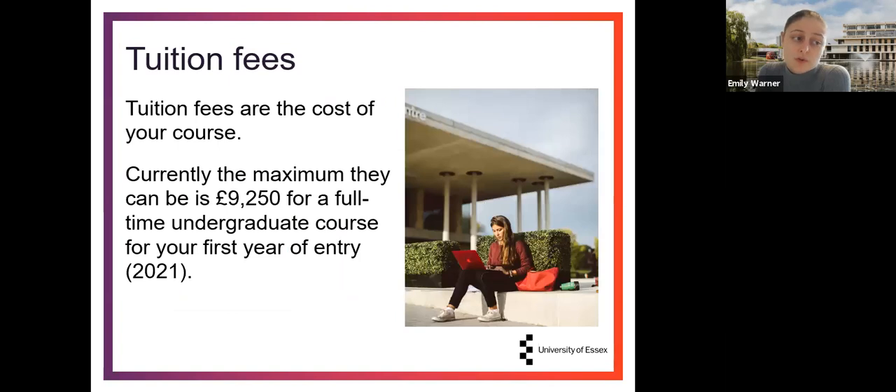Let's start with your tuition fees. Your tuition fees are the cost of your course and this is usually a yearly fee. Currently the maximum that yearly fee can be is £9,250 for a full-time undergraduate course — the current fee for first-year entry for 2021. It's possible that the course you're undertaking will be less than this amount, but the tuition fee loan you receive will be the exact amount of your tuition fee for that year, and if the amount changes year on year, the loan will also change.